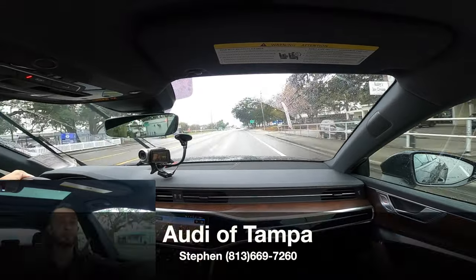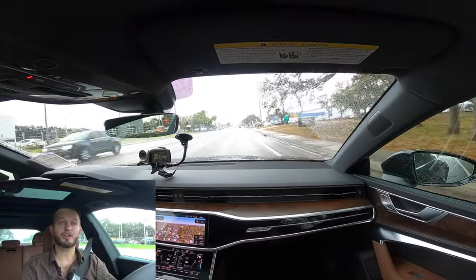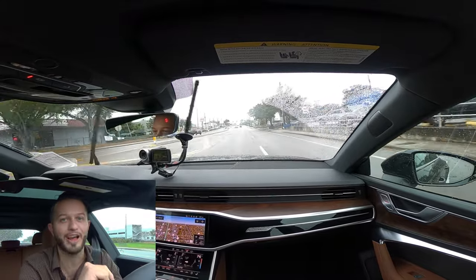I'd like to thank Audi Tampa for giving us this 2022 Audi A7 for our car review. If you're already a subscriber, thank you for being part of the Hawkeye community. If not, click that subscribe button and check out the details, merchandise, and website — everything we do here at Hawkeye Rides.